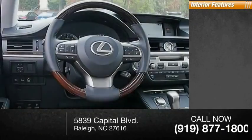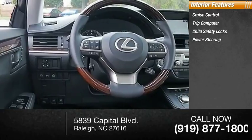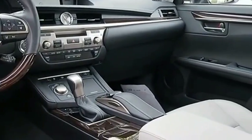Inside you'll find cruise control, trip computer, child safety locks, power steering, and cargo area light. Is love at first sight really possible? Let us know when you stop in.